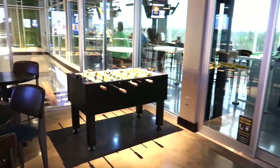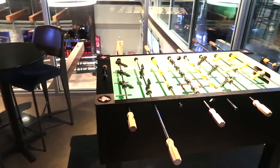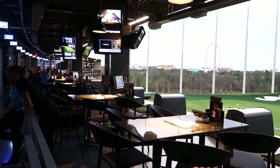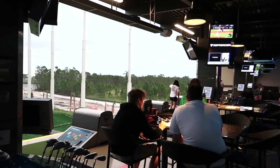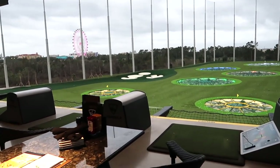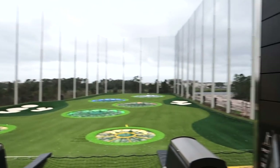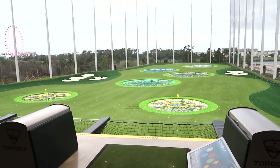All right, we've headed upstairs. Got like a little chill area here. We've got some foosball, and then you've got this look outside — it's ridiculous. Got some heat lamps going. It's Florida cold, yo — about 75 degrees outside. You can see the Orlando Eye in the distance, and the Convention Center is over here behind us.